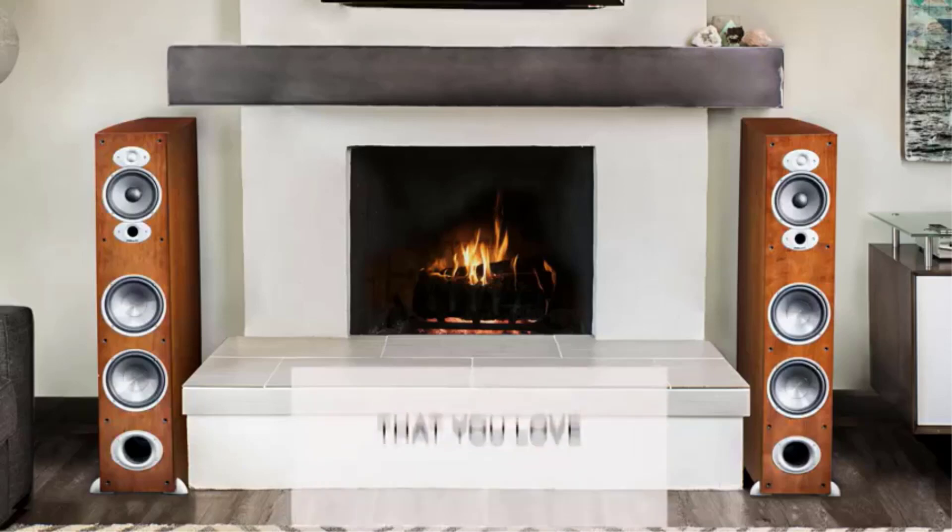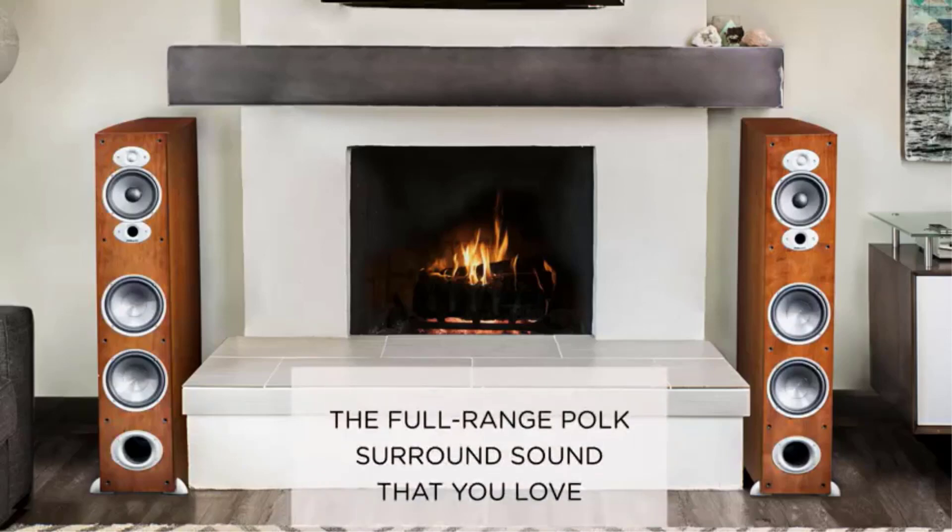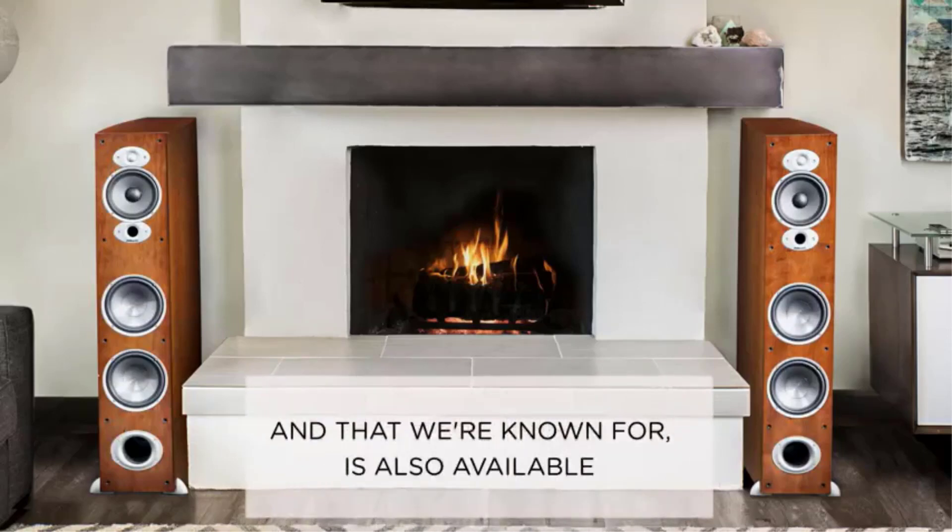Is there such a thing as the best in-wall speakers for the money? It seems there are very few subjects in the world of audio that promote such differing opinions. The pluses and minus points of in-wall speakers are a minefield of debate.